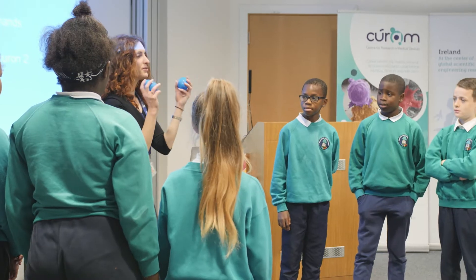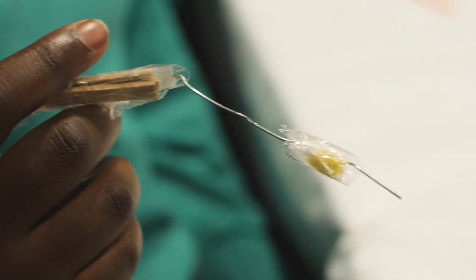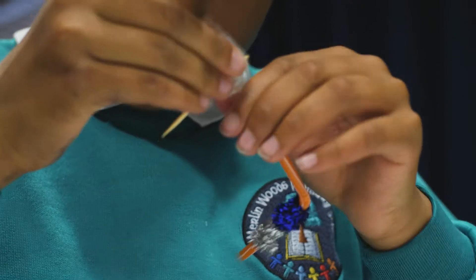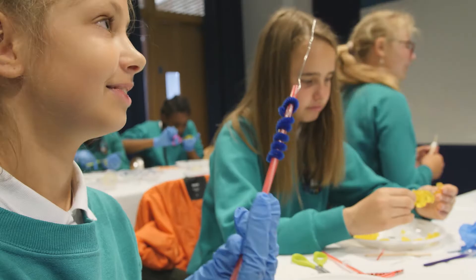I first introduced the kids to what Parkinson's disease is. We had them design a medical device so they could perform a deep brain stimulation on some jelly brains. We were making tools to repair your brain, to touch the bottom of it with the material that you made yourself.